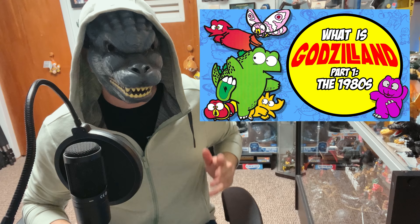If you watched part one of this video and think you've got it all figured out, let me tell you that 90s Godzilland is a whole different story, and we're going to go through all the twists and turns right now. Stay with me — you'll be glad you did.